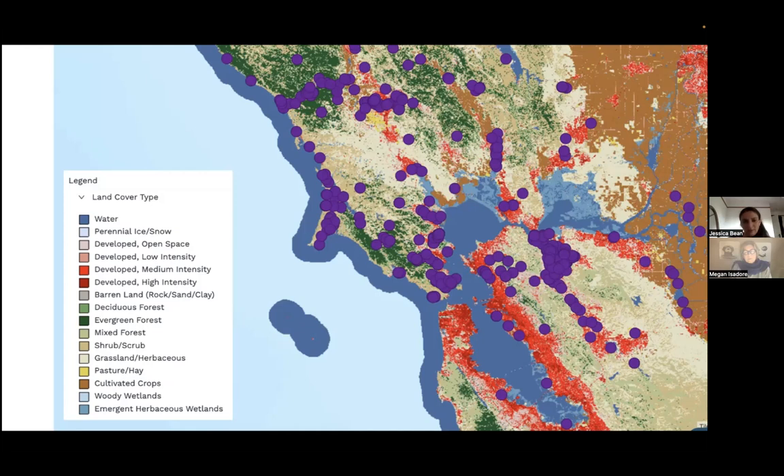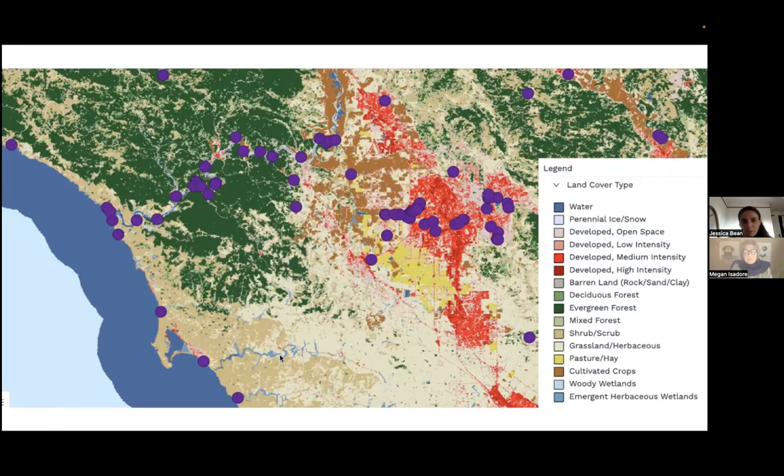Zooming into the northern area north of San Francisco, participants are asked what they notice about where the otters are relative to land cover. A participant notes the sightings seem equally divided between medium intensity developed land and evergreen forest, suggesting otters can live in many different environments. Liz in the chat suggests different landscapes may correspond to different food sources available to the otters.